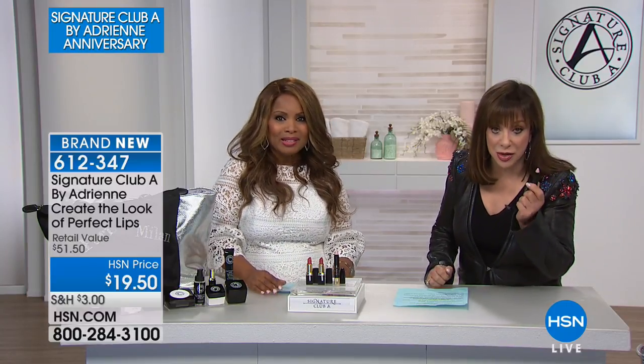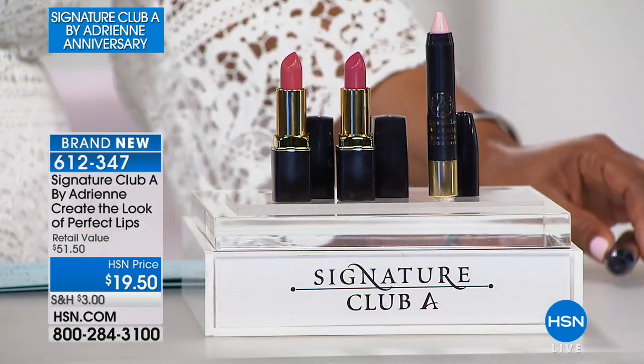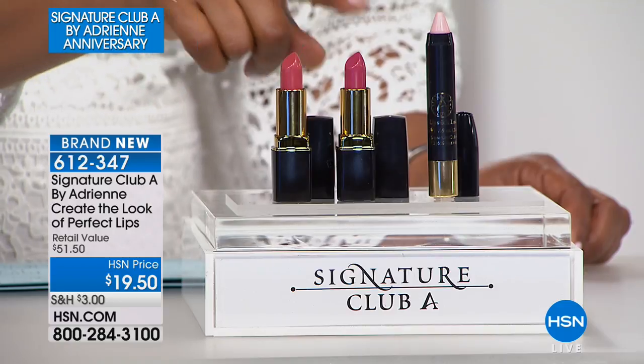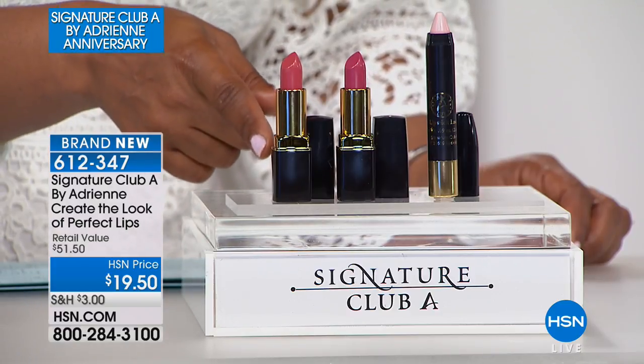For years, everyone in this business uses a lip-lock pencil. We're here sometimes talking two or three hours and a lip-lock pencil keeps your lipstick from running in the lines around the mouth. There's nothing that makes you look older than vertical red lines running up to your nose. This is a wax-finished lip-lock pencil. You get two lipsticks — and they normally sell for $18.50 each. To get both lipsticks plus the lip-lock pencil at $19.50 is a super value.